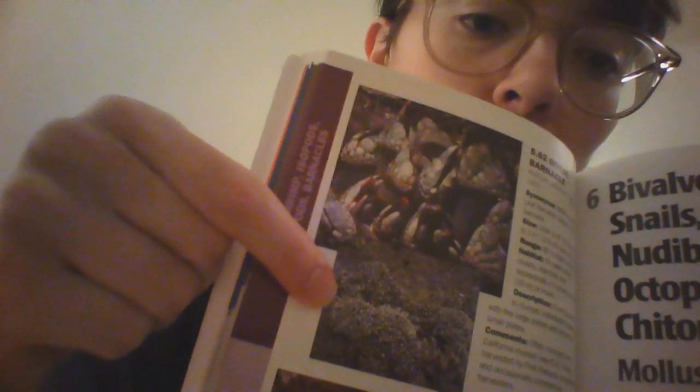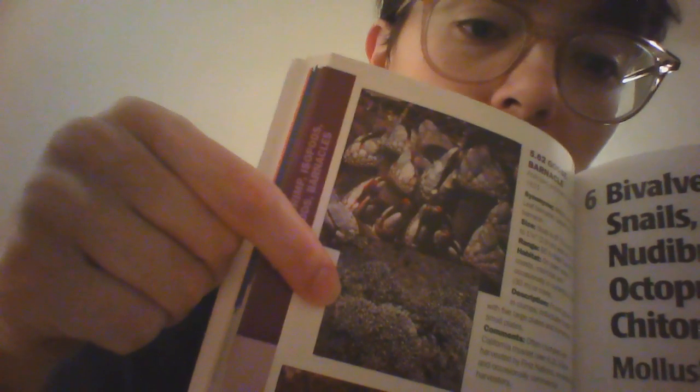Here again are our little gooseneckies, and there is a picture of a whole bunch of them together — like, super, super many. So those are the gooseneck barnacles, or the goose barnacles.